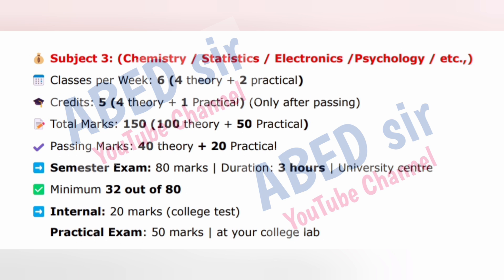Subject 3: Chemistry, Statistics, Electronics, Psychology, etc. Classes per week: 6 — 4 theory plus 2 practical. Credits: 5 — 4 theory plus 1 practical, only after passing. Total marks: 150 — 100 theory plus 50 practical. Passing marks: 40 theory plus 20 practical. Semester exam: 80 marks, 3 hours, University Center. Minimum 32 out of 80. Internal exam: 20 marks, college test. Practical exam: 50 marks at your college lab.